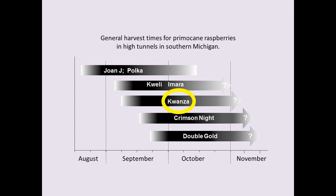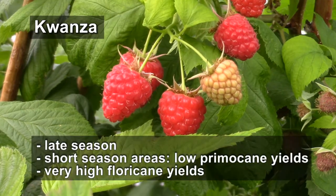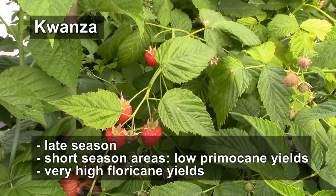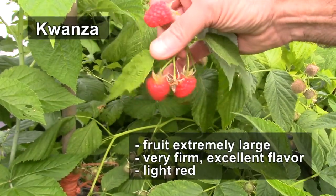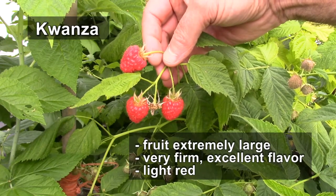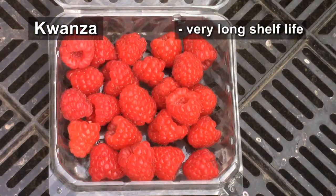Kwanzaa is a new late-season variety from Europe. The primocane fruit begins maturing late enough in the fall that primocane yields may be poor in short-growing season areas. The floricane yields are exceptional, however. The fruit are extremely large and very firm with an excellent flavor. They have a bright, lighter red color, which many in the markets appreciate. They also have a very long shelf life, retaining their quality in storage for considerable time.